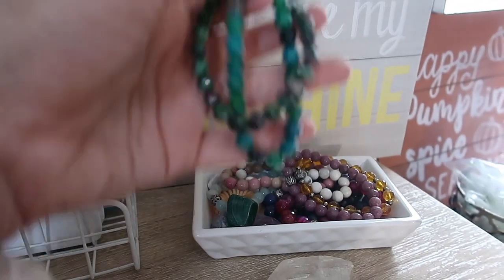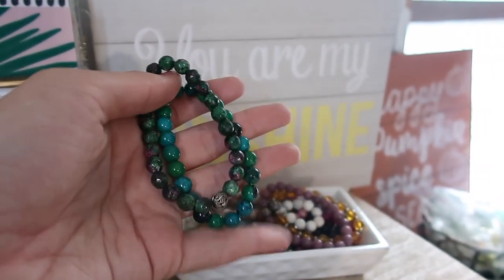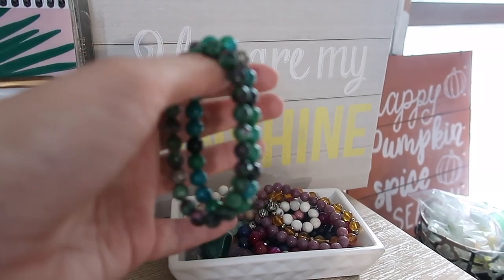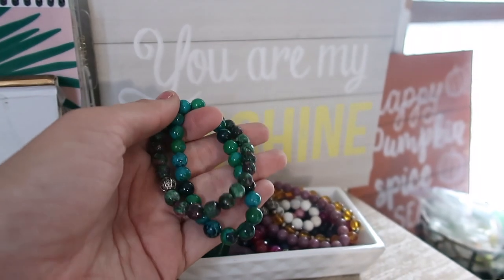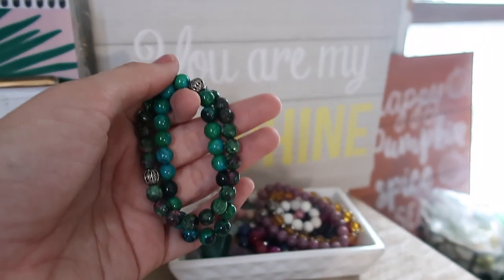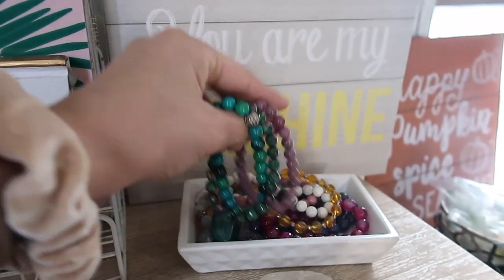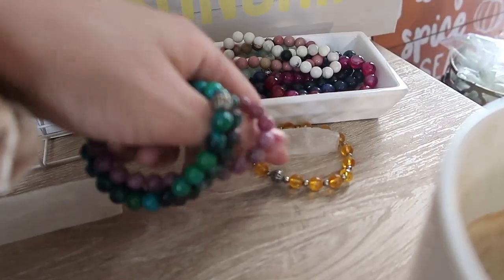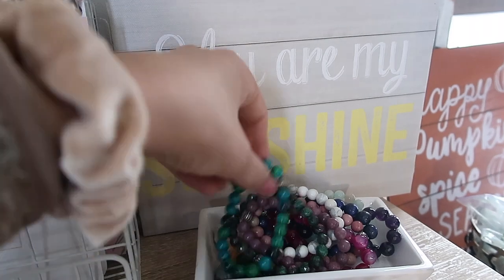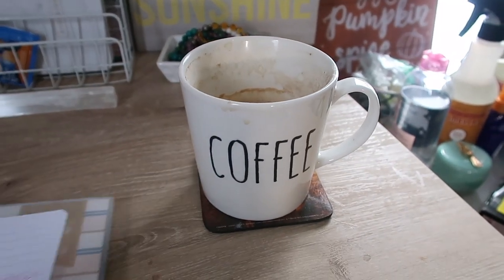Then I have all of my crystal bracelets and some crystals. These are from K Senia — her daughter Paulina has a YouTube channel and they're into astrology, manifestation, and the law of attraction. K Senia's mother makes these bracelets and charges them with Reiki. I love them so much, you can literally feel them when they're energized. Each one stands for something — like this one is to attract money, abundance, and financial stability. Some are for anxiety and some for helping me stay focused.